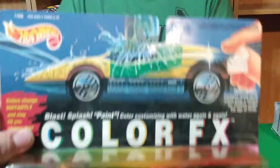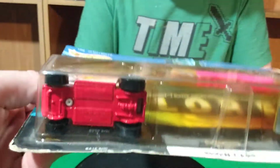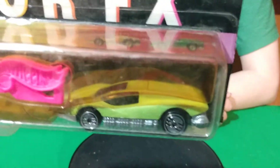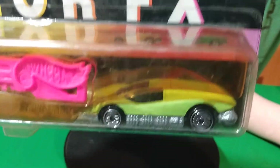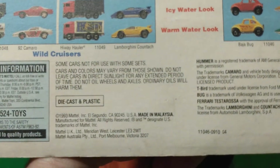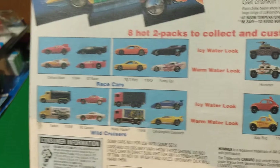I also got this Color FX 2-pack — it's got a Baja Bug in it which is pink with a metal base, and the other one is the Auto Flash. I think these have plastic bodies and metal bases, and it says 1993 on the back. There's a bunch of different two-packs you can find.